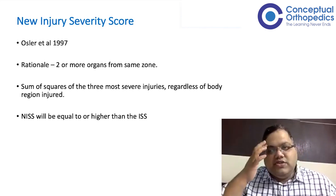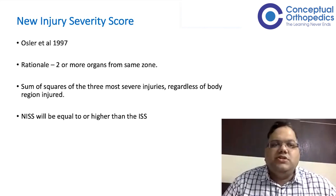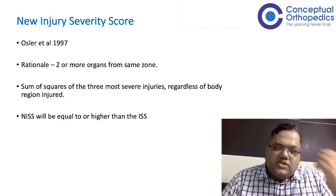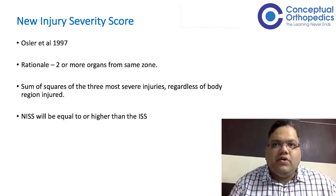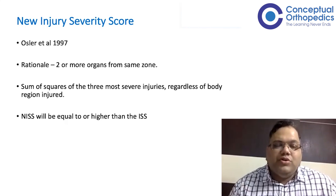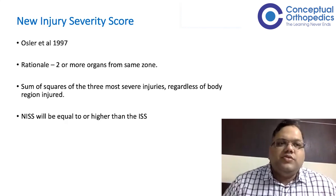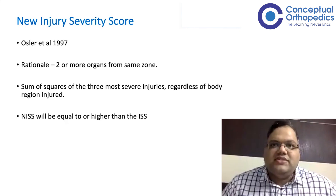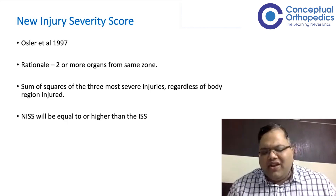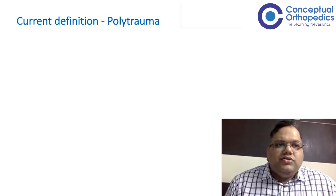Then comes the New Injury Severity Score from 1997. The rationale was that in the original ISS, only the worst injury per region was counted. For example, if a patient had both a liver injury and a splenic injury — both serious — since both are in the abdominal region, only one could be scored. But both injuries together have an additive effect and represent a much worse prognosis. The NISS addresses this: if a patient has two or more injuries even in the same region, each can be individually scored and squared. Again, however, this is not from a treatment perspective.